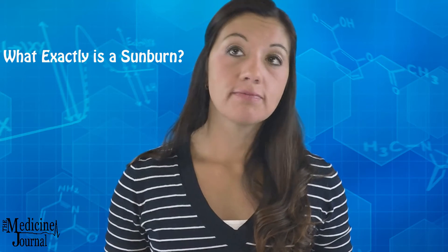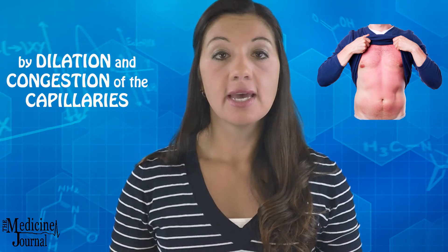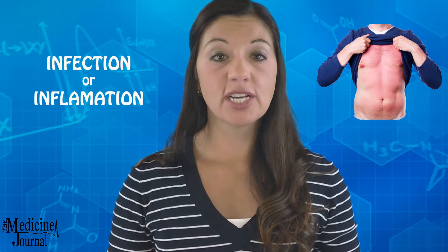What exactly is sunburn? Well, in medical terminology it's called erythema, and in a basic sense it's the redness of the skin brought on by dilation and congestion of the capillaries, and usually it indicates some sort of an infection or inflammation.